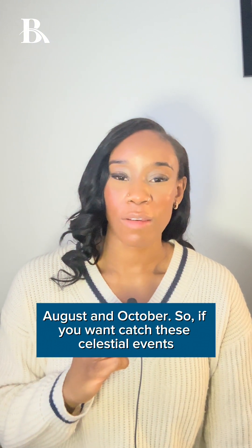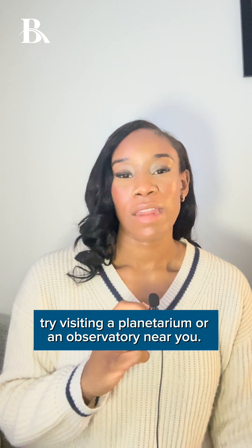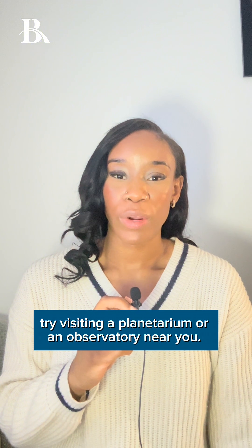So if you want to catch these celestial events, all you have to do is go outside and look up. But if you want a better view, try visiting a planetarium or an observatory near you.